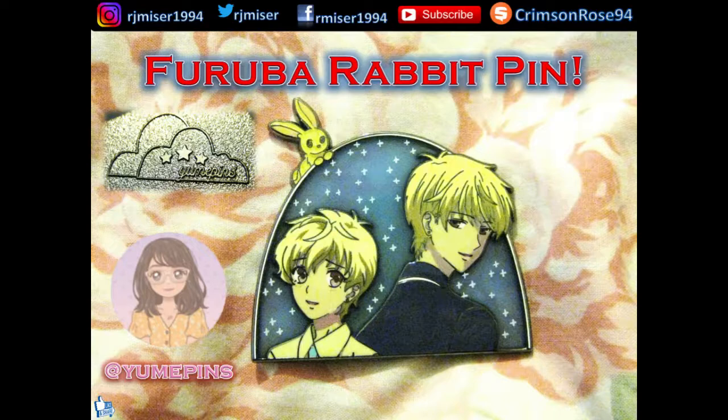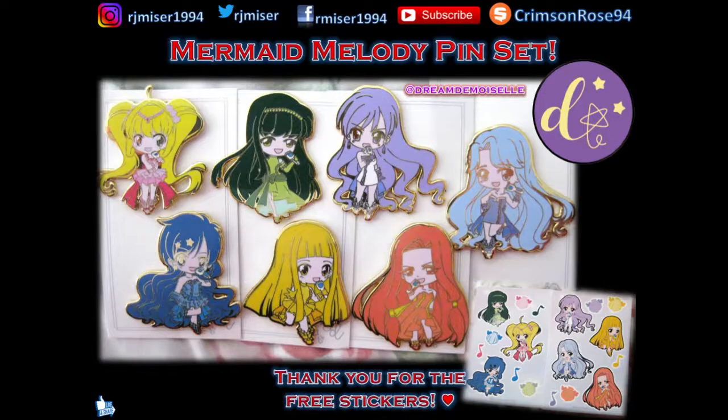Next up is the lovely Furuba Rabbit Pin from Yui Pins. Here we've got the Mermaid Melody Pin Set, another one from Dream de Rizal. The necklace will come in the next order because I forgot to put it in. She did put in free stickers in this one and in the Amu set too, which is lovely.